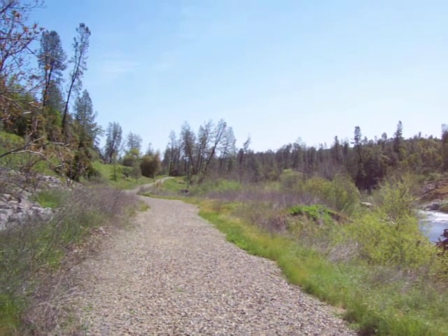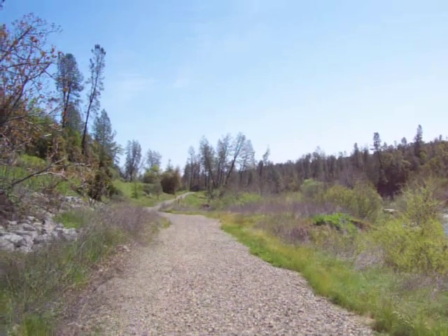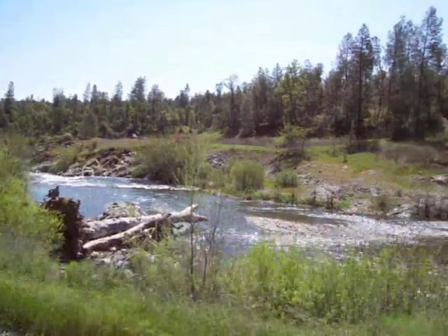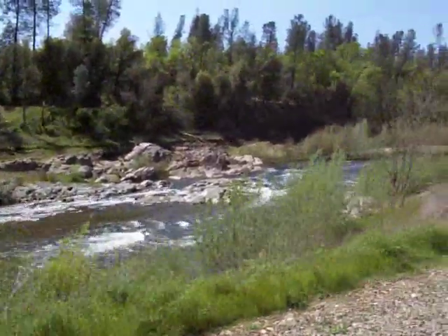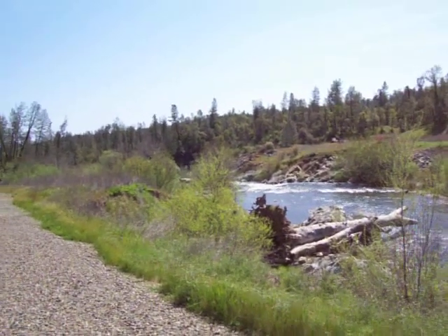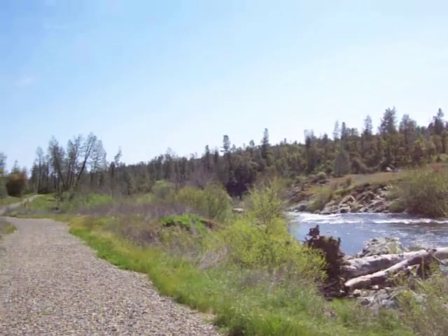Make sure you Google satellite image the Clear Creek Greenway. Pull it up on your satellite image map — Google probably won't have all the images updated because this is brand new, and you'll see that when we get to the bike path. All brand new trails, all over the place — just take a trail and go on it.